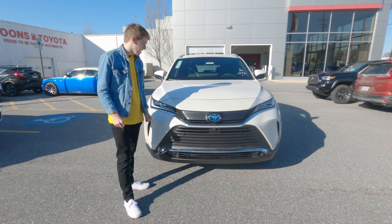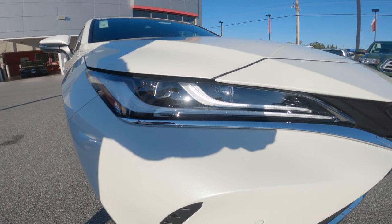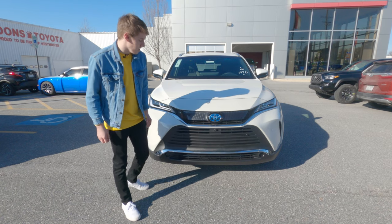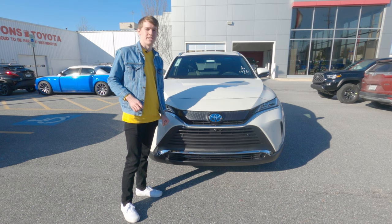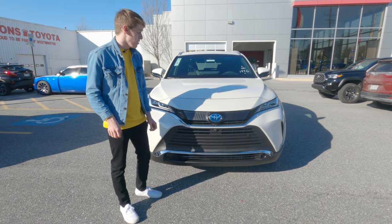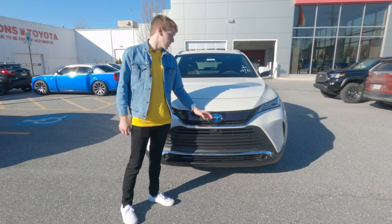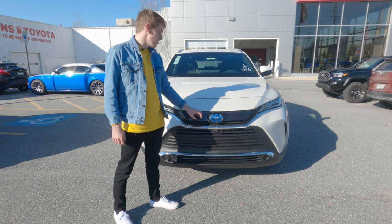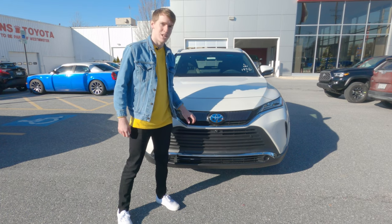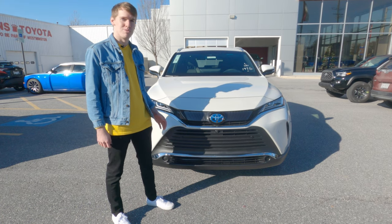Looking at the front of the Venza, you have the LED projector headlights which have auto high beams and are auto headlights. You also have your front camera right there, which we will get into more with the tech stuff later. The other notable features are the blue on the badge to indicate that this is a hybrid vehicle. And there's this weird looking front — there are ridges under this thin layer of see-through plastic, which I kind of have to agree isn't great.